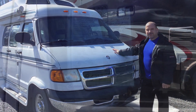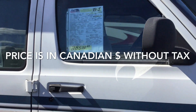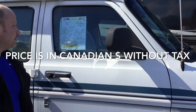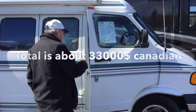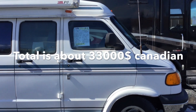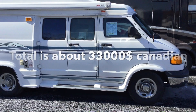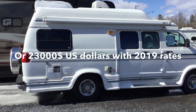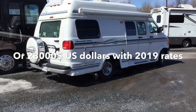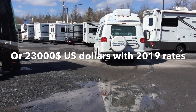Welcome to justinandchristina.ca — seeking the happy life. Welcome to our RV shopping tour. We're looking at a 1998 Pleasure Way Widebody priced at $28,500 Canadian. This comes to approximately $33,000 Canadian with sales tax if purchased from this dealer today, which is about $23,000 US.